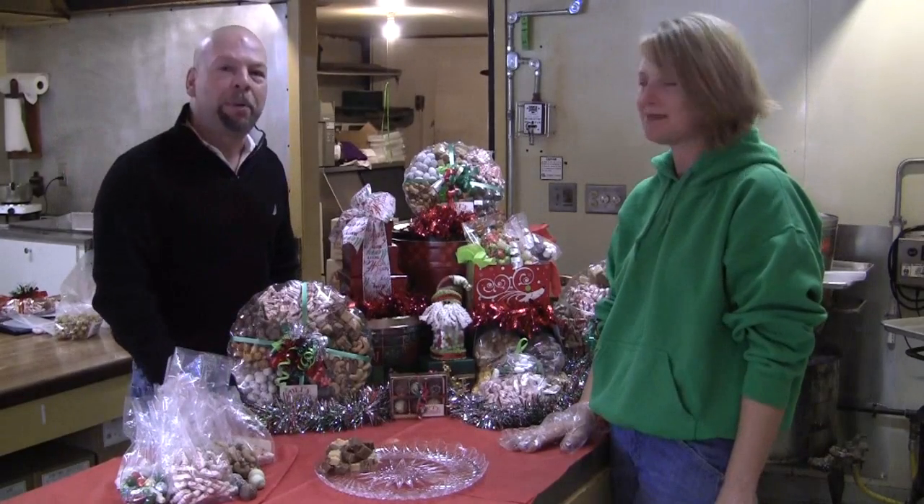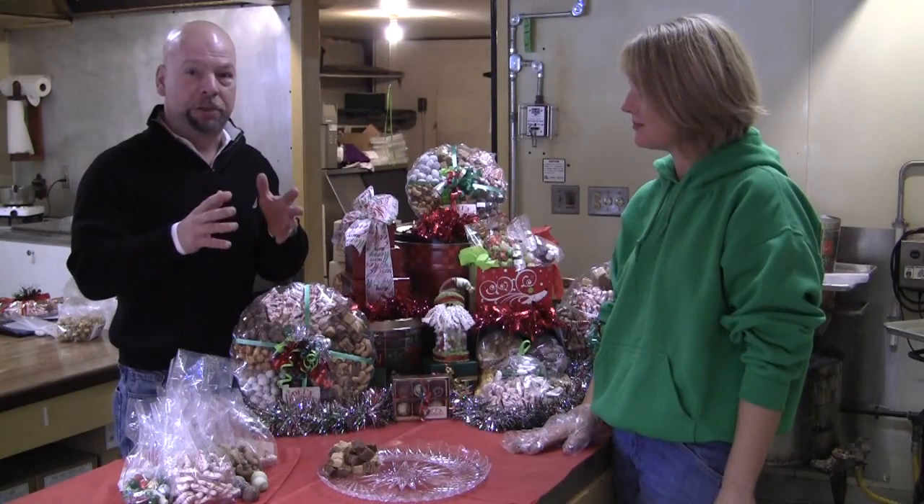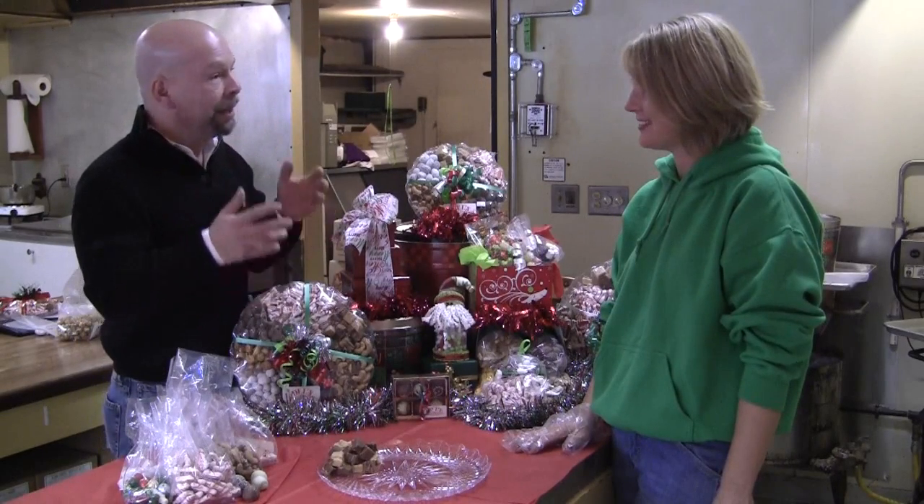Merry Christmas! It's the gift of the day. We're at Dell's Popcorn Shop on Merchant Street. This is the perfect gift for the hardest person you have to buy for, because everyone likes Dell's Popcorn Shop.